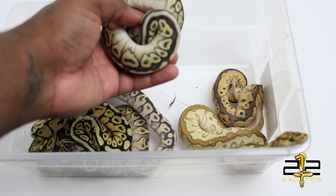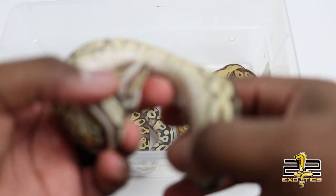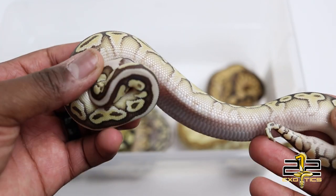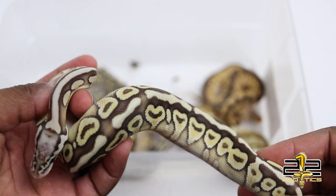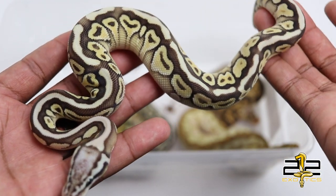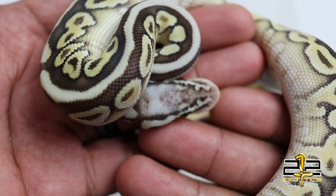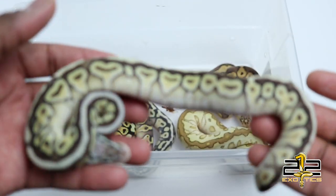Here is his sister — also a pastel lesser spot nose 66% het clown. This girl is spoken for so unfortunately she is not available, but look how vibrant those colors are, look how good she looks. Beautiful snake — pastel lesser spot nose 66% het clown.